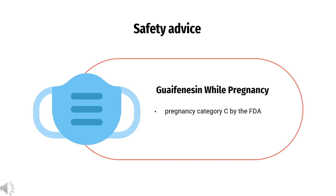Safety Advice. Guaifenesin has been assigned to pregnancy Category C by the FDA. There are no controlled data in human pregnancy. Guaifenesin is only recommended for use during pregnancy when benefit outweighs risk.